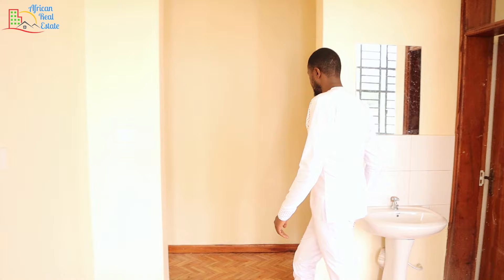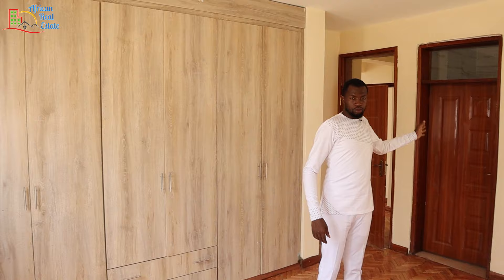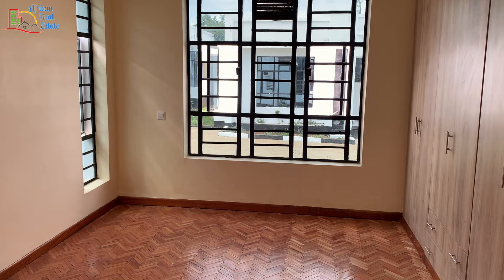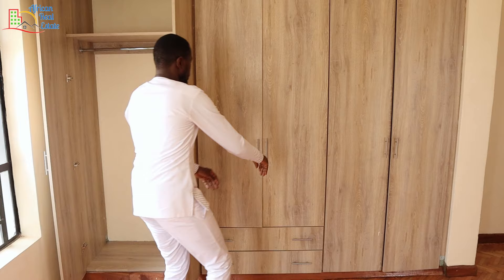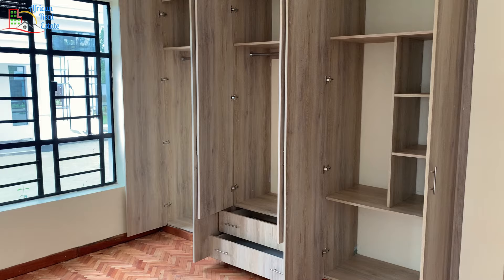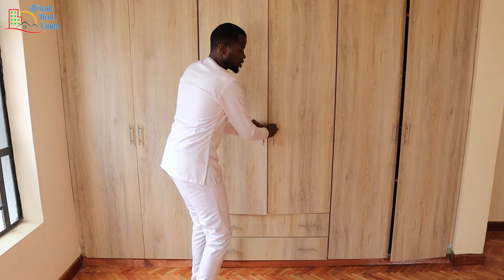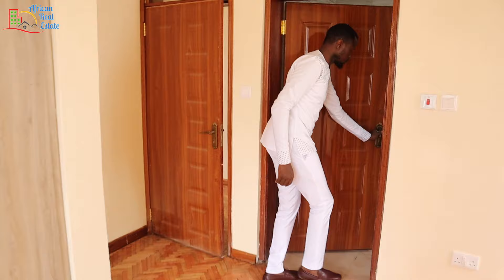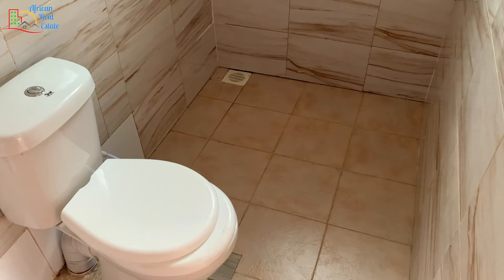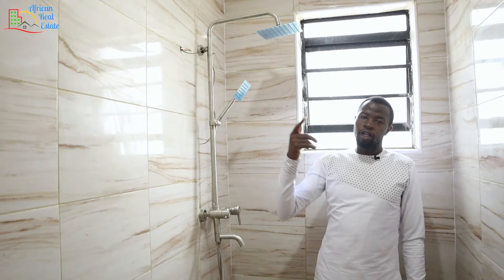I'll take you to the first bedroom. The first bedroom comes with its closet here and its washroom on my left-hand side. This bedroom also comes with three big windows. The closet is big enough for your guests or children, and it comes with a section for your foldable clothes and two drawers. The washroom has a wash basin at the entrance, a water closet, and a showering area with a handheld shower.